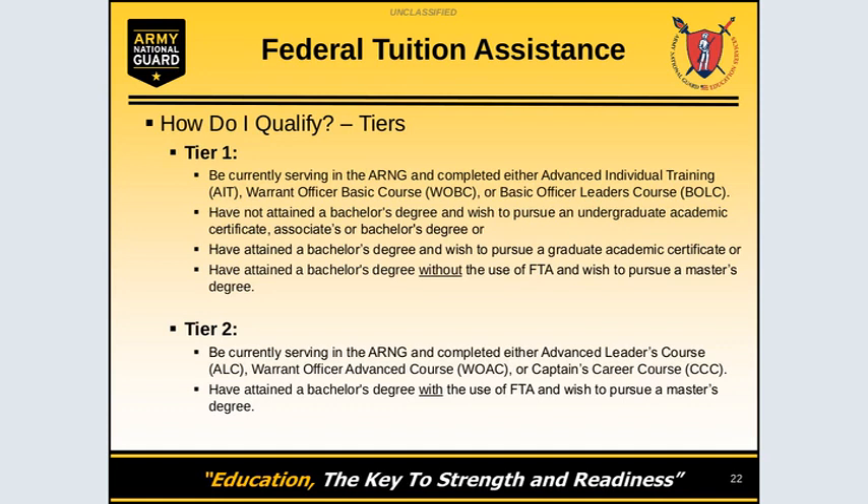associate, or bachelor's degree. You must have attained a bachelor's degree and wish to pursue an academic degree without the help of Federal Tuition Assistance. This means that if you already earned your bachelor's degree and want to pursue a graduate degree, you can do so if no portion of the bachelor's degree was funded by Federal Tuition Assistance. And that's Tier 1.